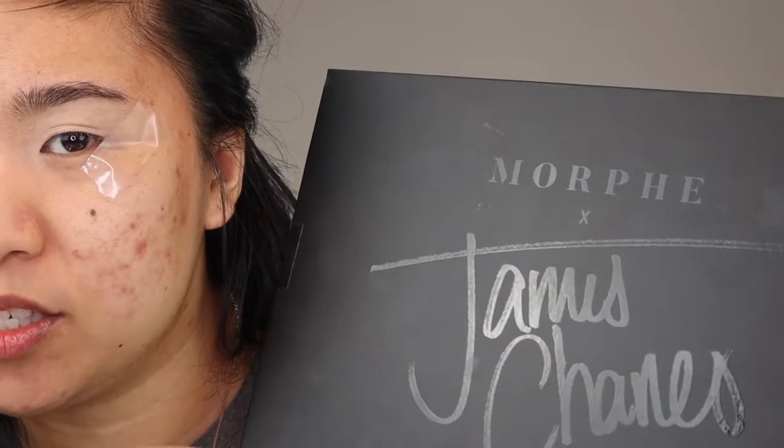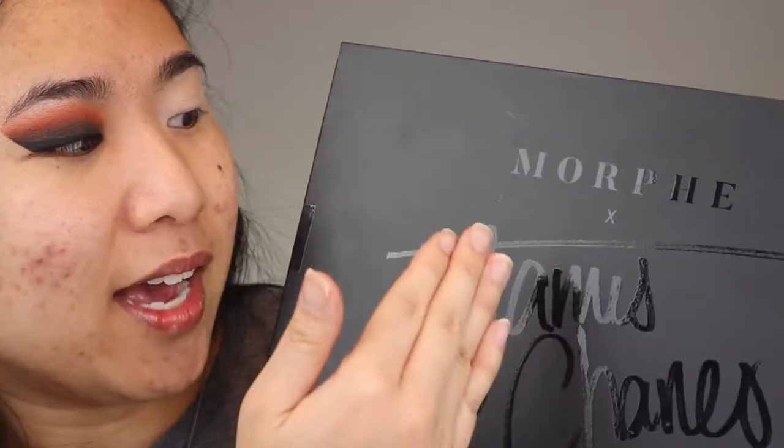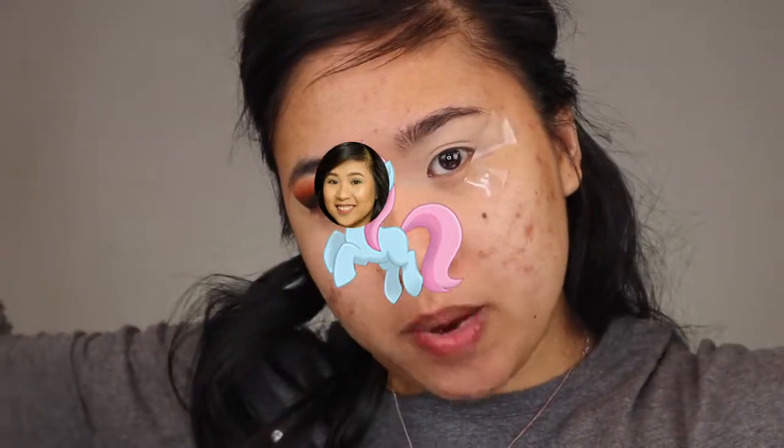For the eyes, I'm going in with the Morphe x James Charles palette. Do people say Morphe X James Charles or Morphe Times James Charles? I graduated with a bachelor's in mathematics, so when I see an X I say Times. But I saw on Reddit someone saying they hate when beauty channels say Times — like it's X. So I'm just going to mix it up. One video I'll call it X, another I'll call it Times. Free range pony.